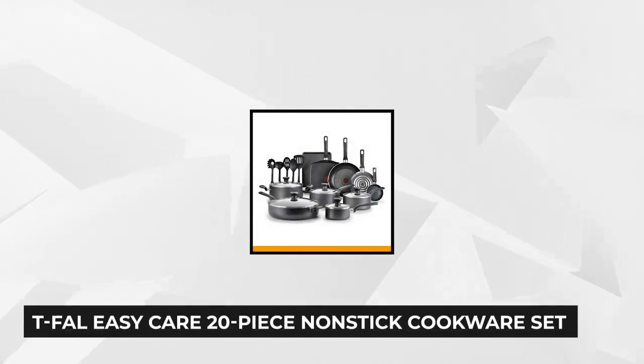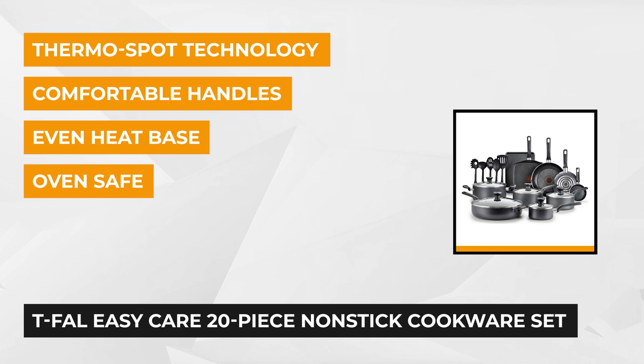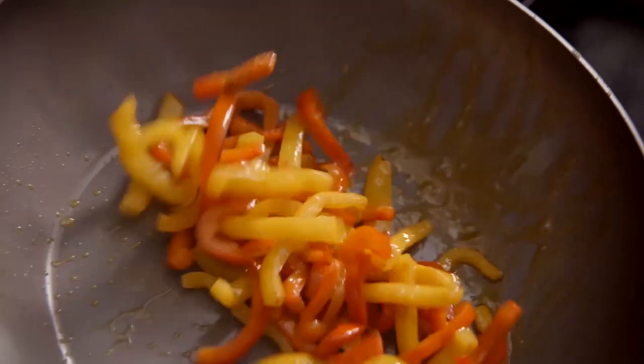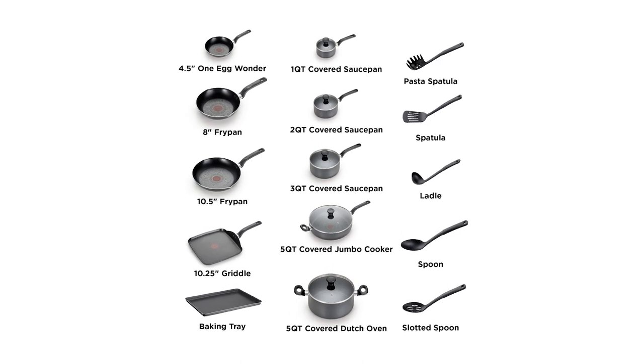At number two is the T-Fal Easy Care 20-piece non-stick cookware set. This is an all-in-one package that you should have in your kitchen. The 20-piece package includes a 4.5-inch one egg wonder, 10.5-inch frying pan with pouring spouts, a 10.25-inch griddle, 8-inch fry pan with pouring spouts and baking tray, and saucepans of 1-quart, 2-quarts, and 3-quart with lid.